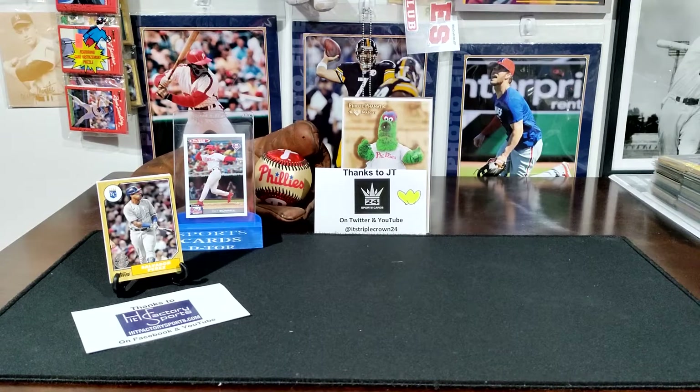With JT Triple Crown 24, I was on his Whatnot app — that little yellow thing next to his name is the Whatnot logo, because I forgot to put it on there when I made this card. I want to give thanks to JT for many reasons, which you'll soon see. What I ended up getting was just a few cards out of his auctions.